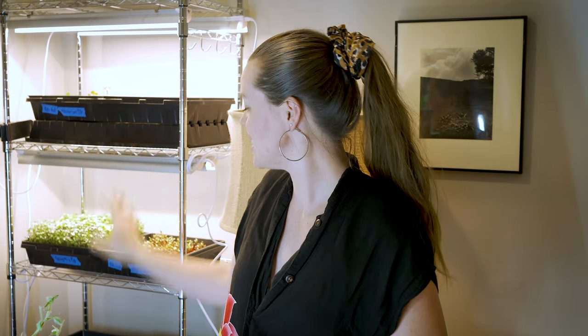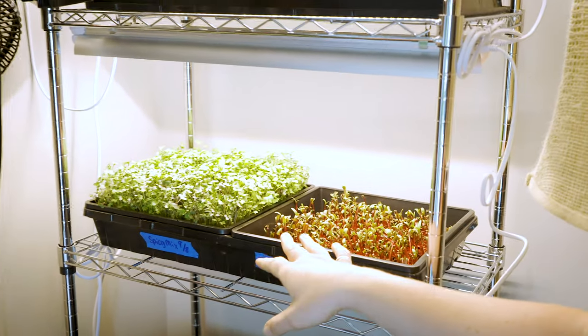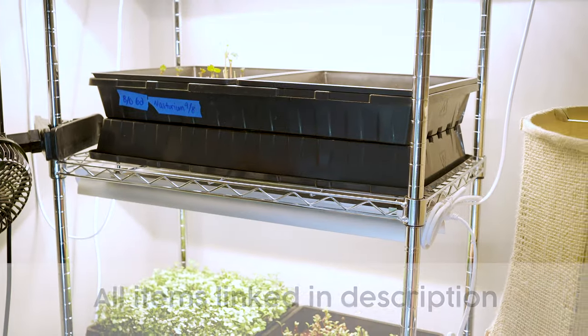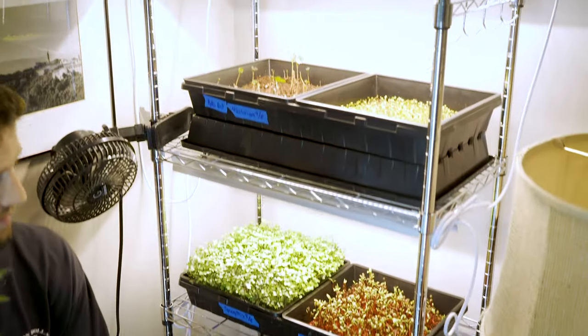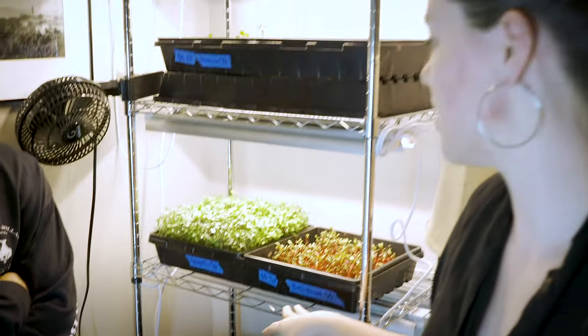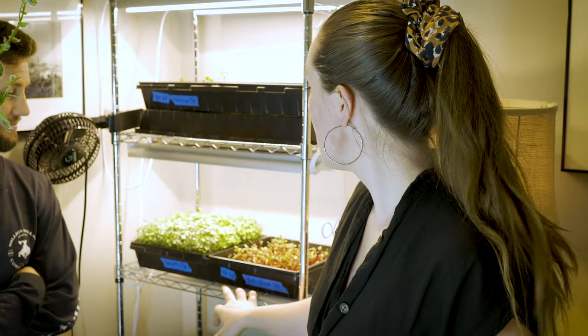I'm Rebecca, David's wife, and we grow the towers together. We also just started growing microgreens this season. We got this entire setup — all these trays, racks, and seeds — pretty much everything off of Amazon, and the seeds from truleafmarket.com. Everything from start to finish was under $350. At this point, we've already made our money back selling to restaurants, which is exciting — and it's only been a couple weeks.